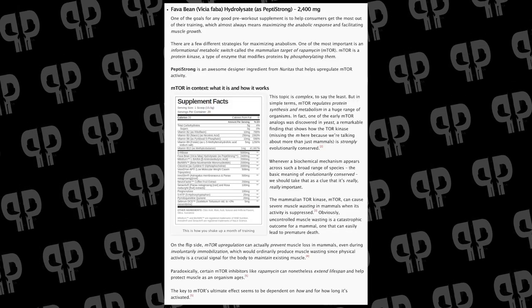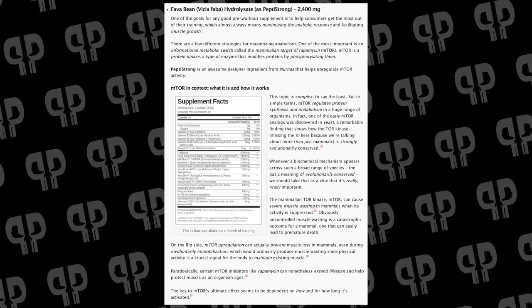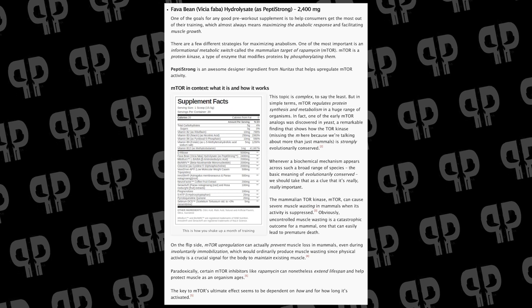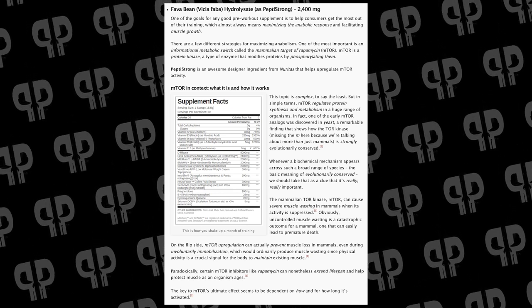Pepty Strong is the first interesting ingredient that we've got to talk about. You may recognize this from Anomaly, from Glaxon. This is going to maximize anabolic response from the workout. This is a designer ingredient for sure — there's human data coming, but all we've got right now is some very compelling animal data and a whole bunch of anecdotes from the community. Let's just say people taking Anomaly are going very well.